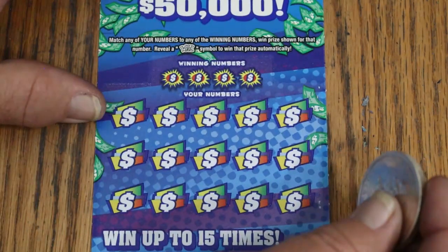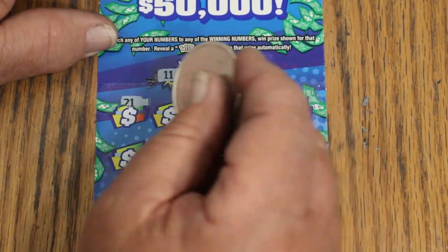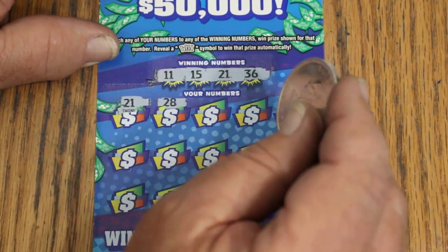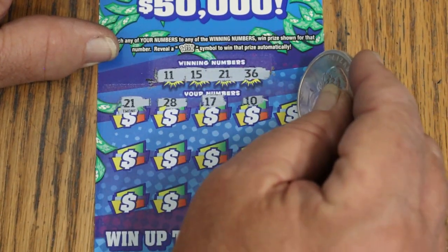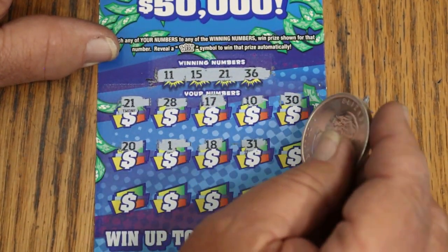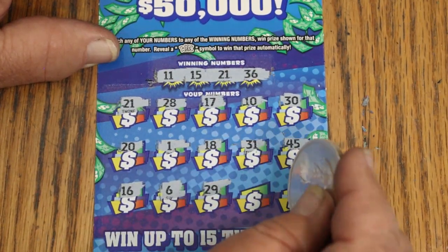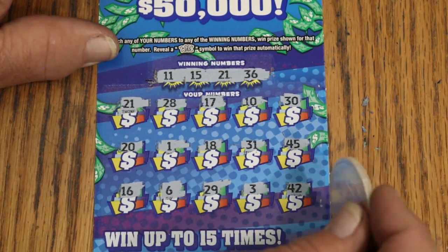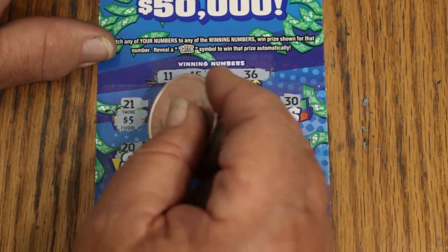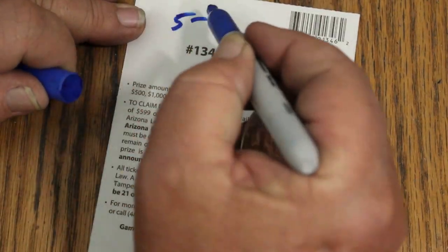Ticket 52 — winning numbers 11, 15, 21, and 36. Got a 21 — we win! We're on the board. Scratching through: 28, 17, 10, 30, 20, 1, 18, 31, 45, 16, 6, 29, 3, and 42. That 21 gets us the 5 bucks. No blank session with 10 tickets would have been pretty remote anyway. That's $5 back out of $45 spent, 45 to go.